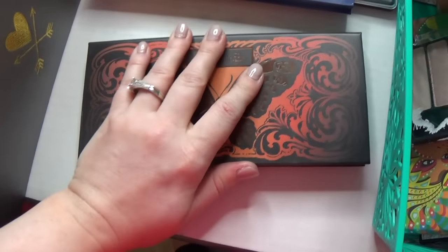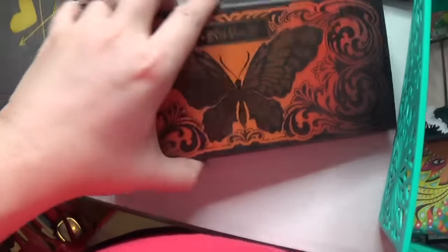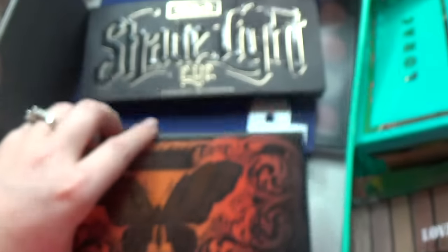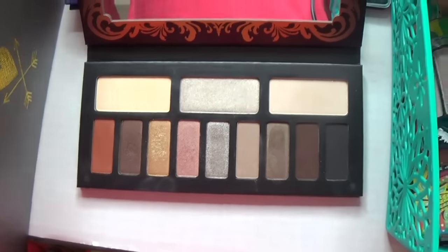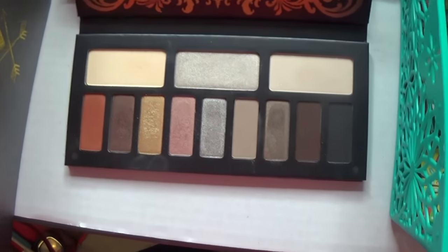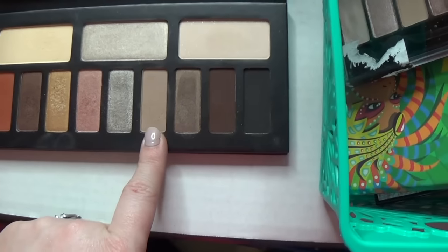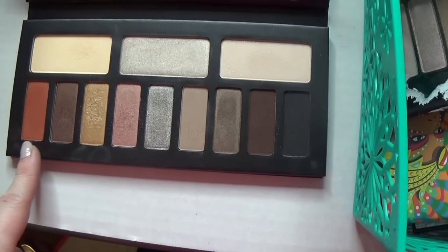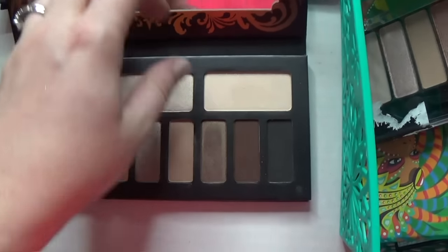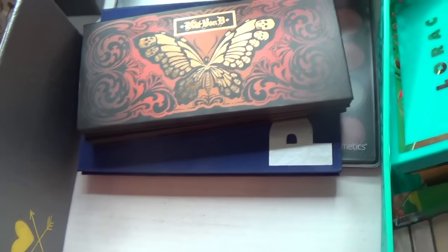Another gorgeous palette — this is the Monarch palette, which is the warm-tone one. I really like to pair these two together because I feel like this one could use a few more matte shades. These two and those two are matte but the rest are shimmer, and I'd love a little more variety. So these paired together is awesome, or with a few other singles.